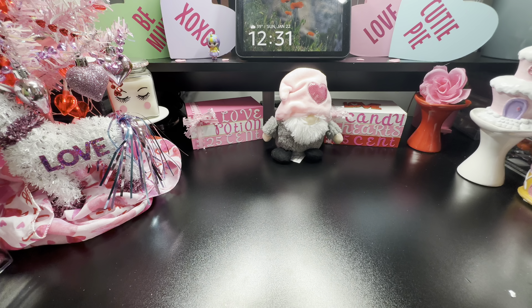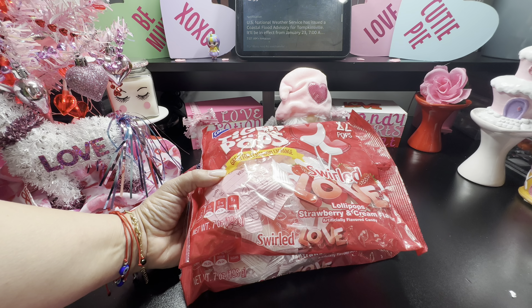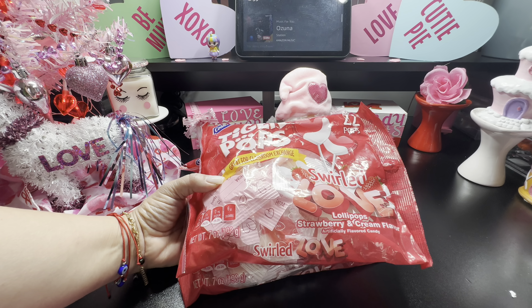I also grabbed two of these Tiger Pops — these are the swirl love lollipops in strawberries and cream flavor, and they come with 22 pops. This is a curtain pail.